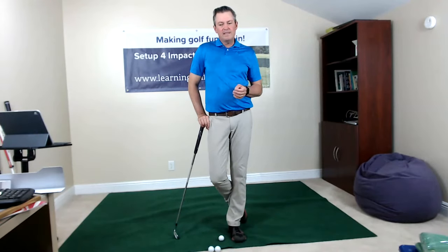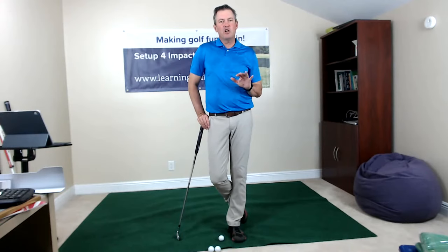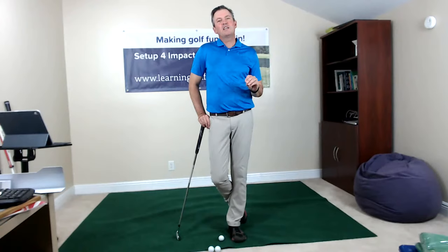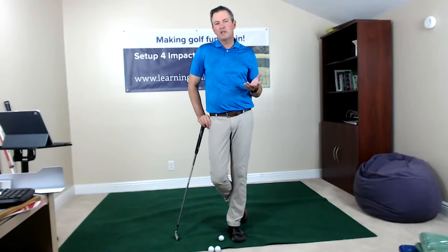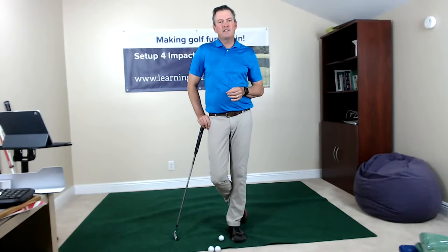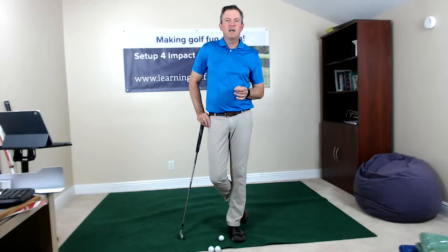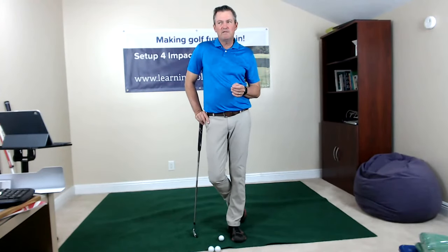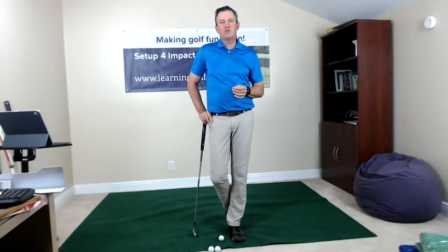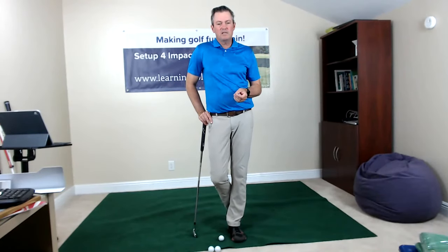I'm going to go through these things and then open it up for questions at the end. After I talk about the grip section we'll take a little break for questions, then go through setup, then impact, and then how you should be practicing at home. You can refer to my YouTube videos — it's a step-by-step learning program — or if you're able, you can support me by joining my inexpensive membership program on my website, which also allows you to send in videos for my review.